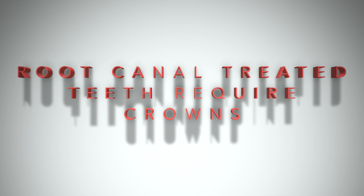All right, Dr. Nguyen here. I want to talk to you about why root canal treated teeth require crowns.